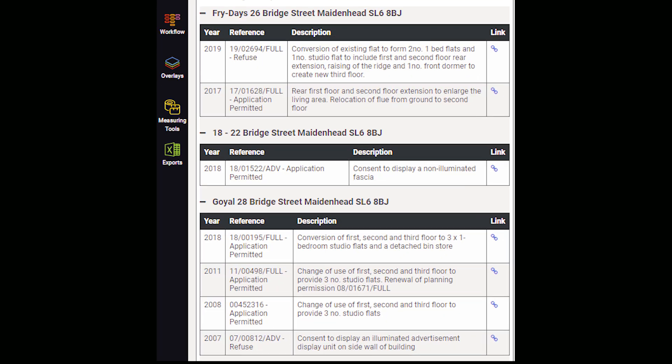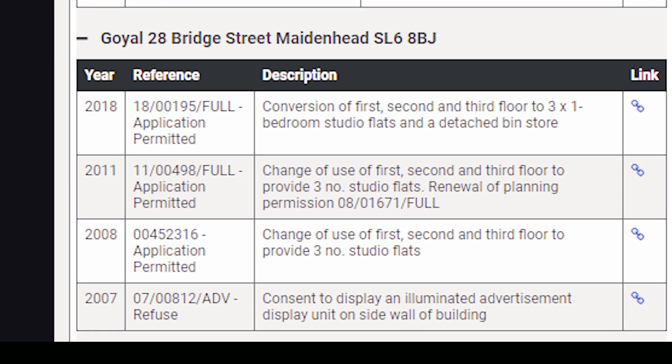If you're really going to be looking at commercial property as an investment, I think it's worth the investment in the software to enable you to quickly delve into this type of information. The other benefit is that you can also see other planning approvals that have taken place nearby, so you can get an idea of what would be permitted for the property you're looking at because it's been approved in nearby properties.